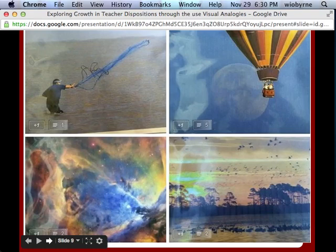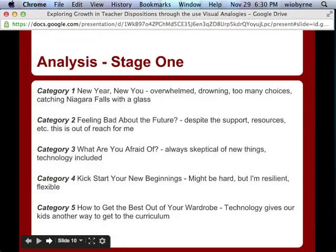We had all these pictures around the room and teachers were running around looking at them, telling us how each image captured how they feel about technology integration. In order to parse through the data, we took multiple passes. The first time, we tried to identify general categories we noticed. We created catchy titles for the categories — much like you would see in Cosmo magazine — because we wanted to have a common talking point.